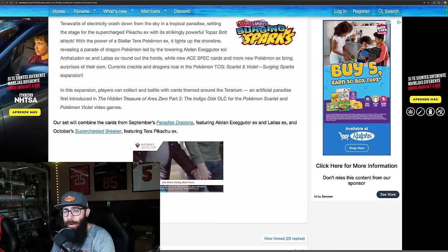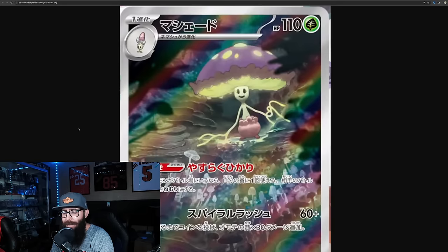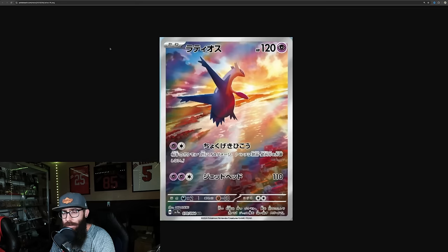We don't know until we see more of the cards. The newest announcement is from Paradise Dragona — not the most popular Pokemon, but I kind of like this darker artwork, probably an IR that's going to be not too expensive. The Latios IR is looking good — the sunset, I like it, great looking IR. And then we have the Latios card right here. Great looking cards, legendaries, win-win.